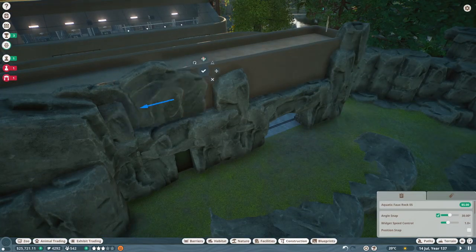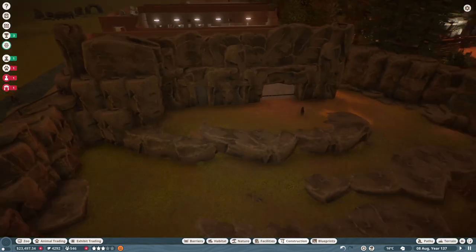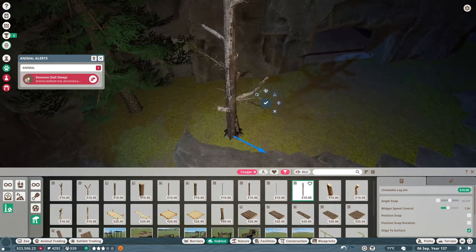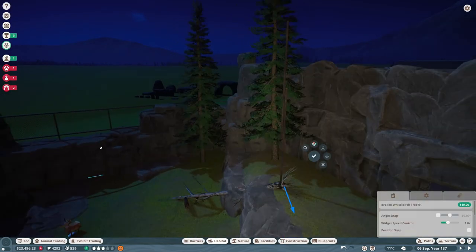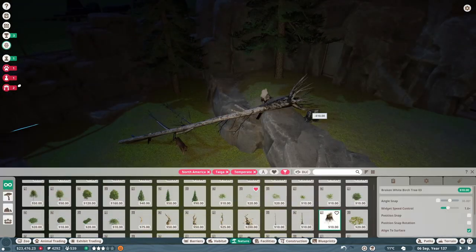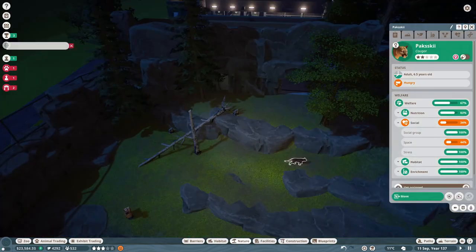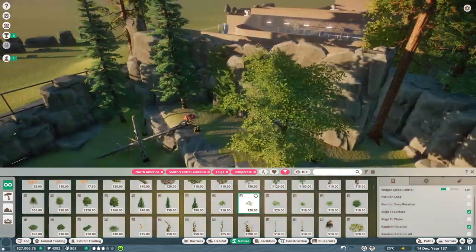I went inside the building just to make sure I wasn't clipping too far through the wall and covering up something essential. I didn't really decorate the backstage area too much — I might go back and finish that. I was on a bit of a time crunch. I wanted to use this dead tree and have the cougars climb and walk on it, so I used the actual wood logs from the habitat climbing section and put them inside the tree — and they'll walk up and down it now. I thought that was a pretty cool little trick.